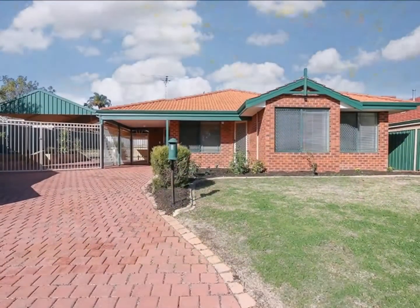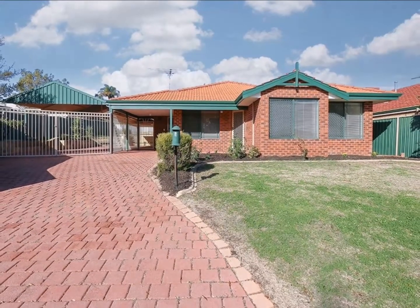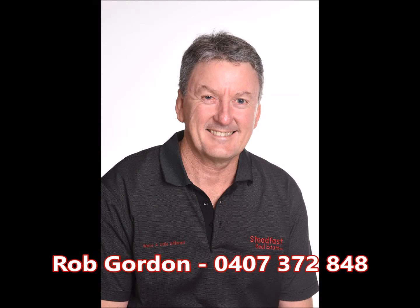This home will be sold on a fixed date sale and all offers will be presented on the 6th of July. For your personal inspection, contact Rob Gordon at Steadfast Real Estate today.